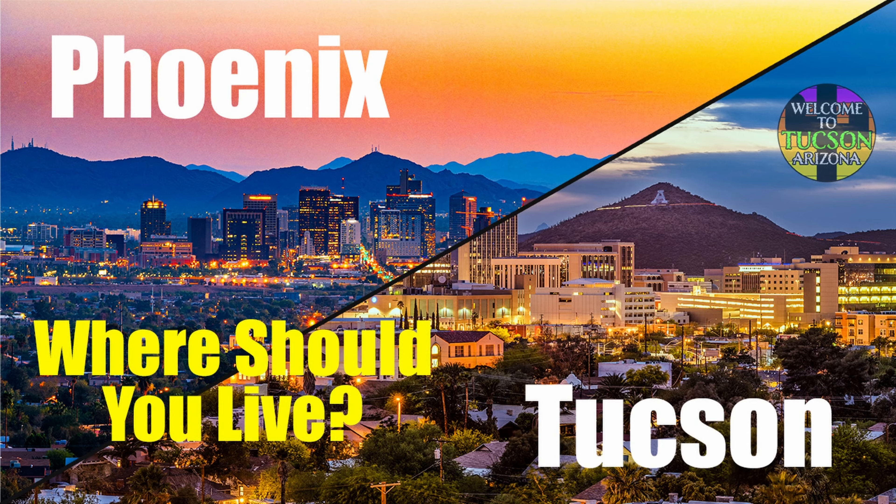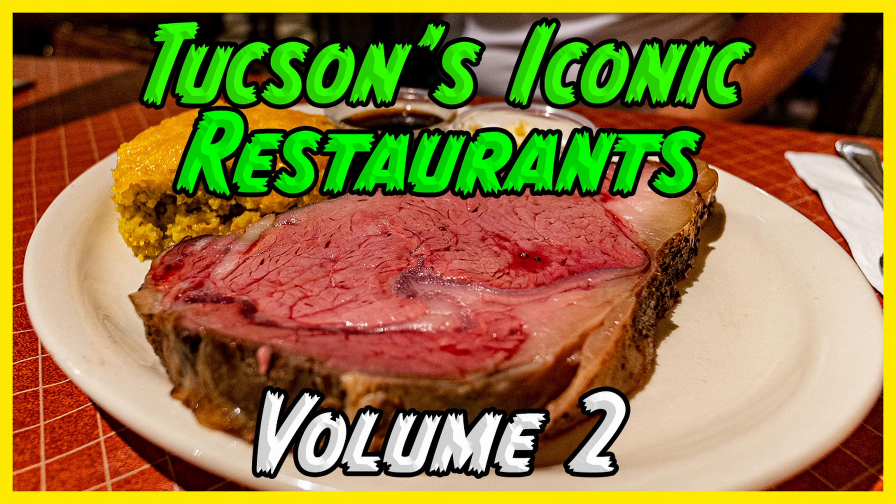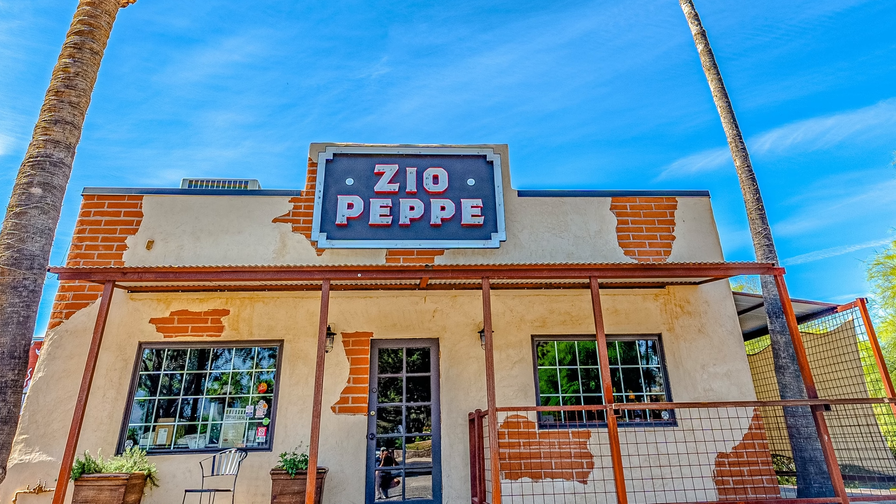We have dozens of other videos on this channel about restaurants and things to do and know about Tucson, Arizona — my hometown. Make sure you explore the rest of this channel and like and subscribe to follow along with Tucson and real estate in general.